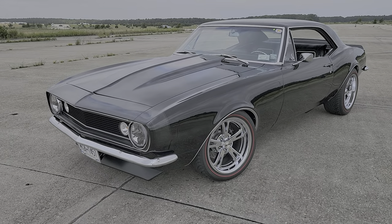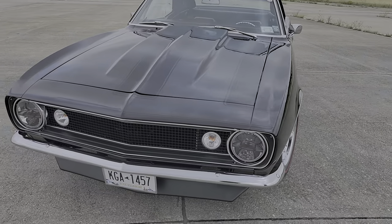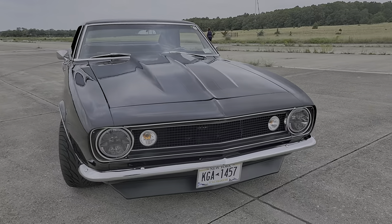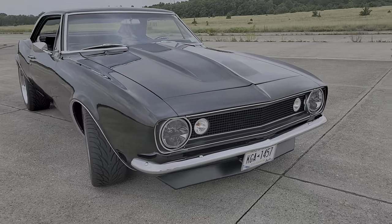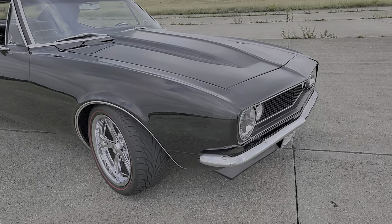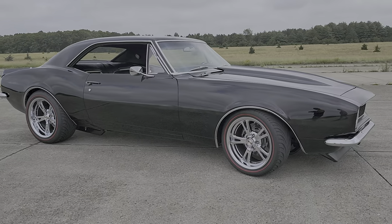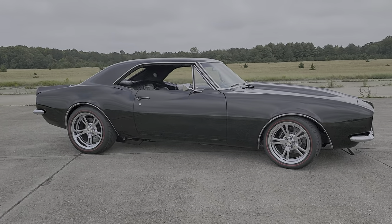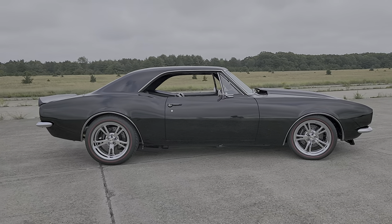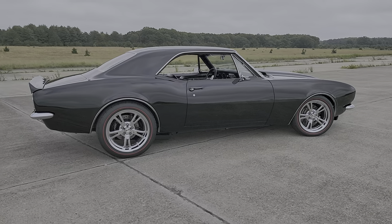So tell us a little bit about it. I can see you have a lot of crazy details. It's a 383 stroker with 450 horse, six-speed Tremec, 12-bolt with a 410 gear, four-wheel Wilwood disc brakes, Riddler — that's a new rim out by Riddler — and the tires are Diamondback. That's a new company down south, I believe it's in Tennessee. Diamondback tires.